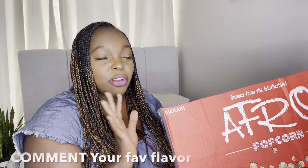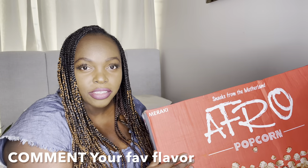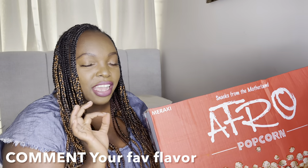There are five flavors. Let me know if you've ever tried Afro Popcorn — which is your favorite flavor? To be honest I've tried this before; I've tried cinnamon, I've tried chocolate, caramel, and I kind of like them all.